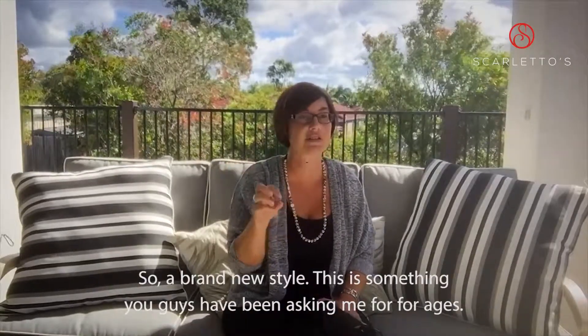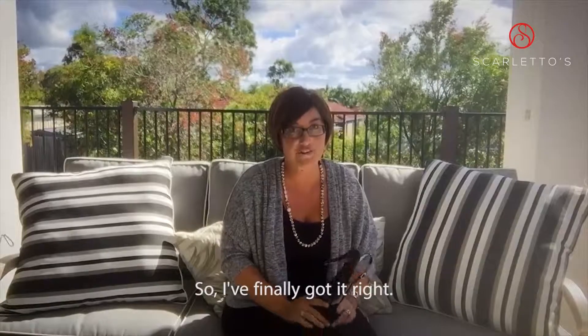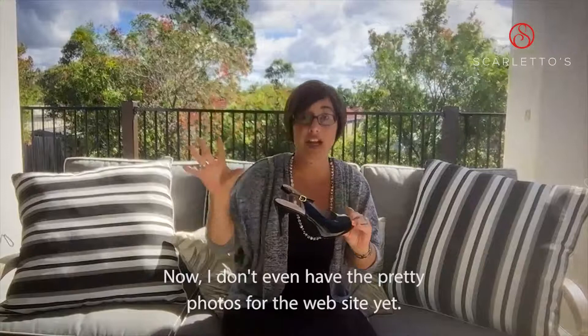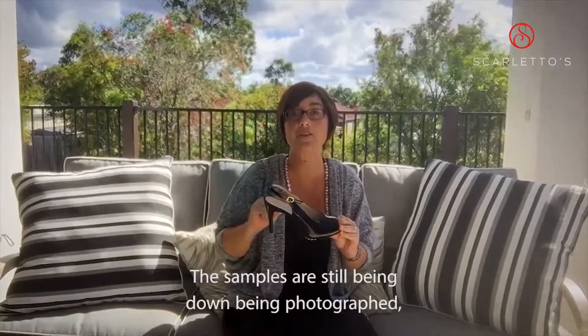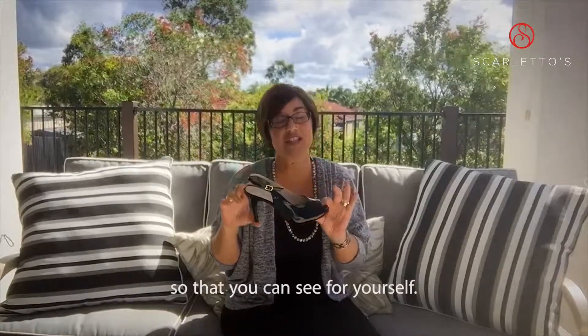So our brand new style — this is something you guys have been asking me for for ages, so I've finally got it right. Here is our brand new mid-heel slingback. Now I don't even have the pretty photos for the website yet; the samples are still being photographed, so I thought I'd do a bit of a video and show you all the features so that you can see for yourself.